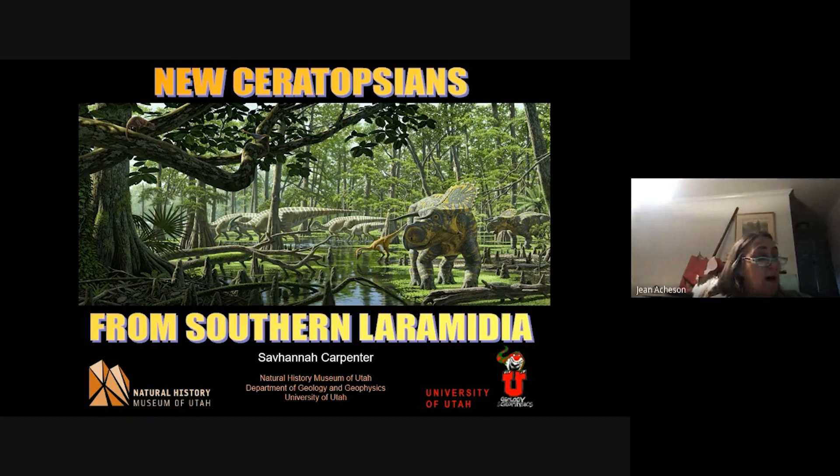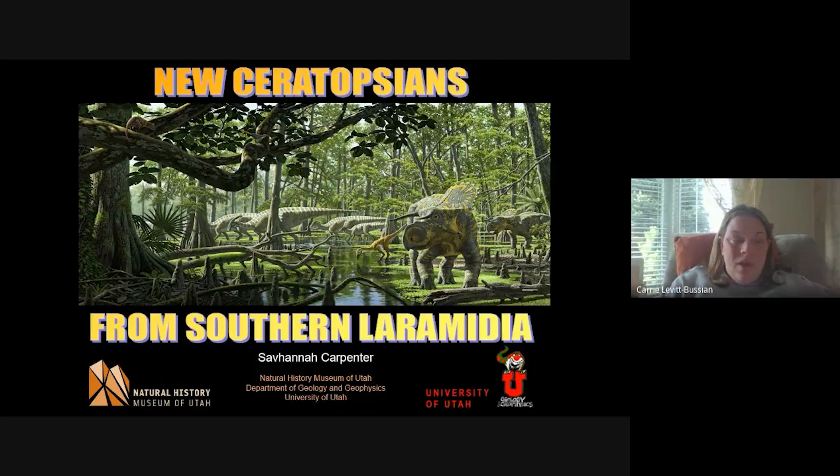If you have questions during the lecture, please use the chat option and we will get to your questions after Savannah has completed her talk, and then afterwards we'll open it up so that anybody can ask questions as well. I'm going to hand it over now to Carrie, our volunteer program chair, to hear about tonight's lecture.